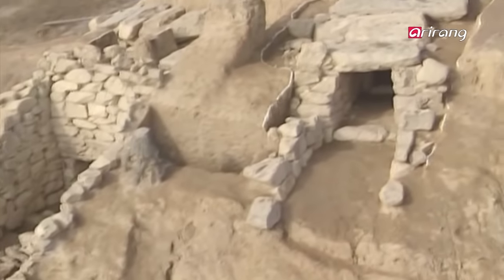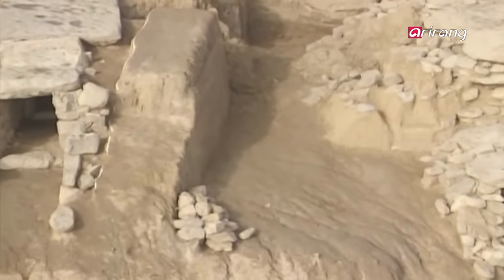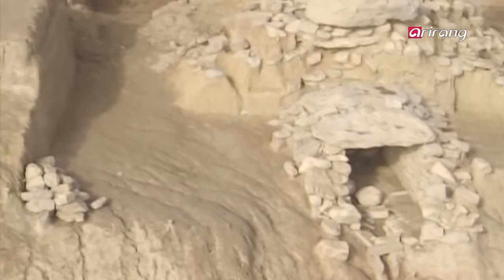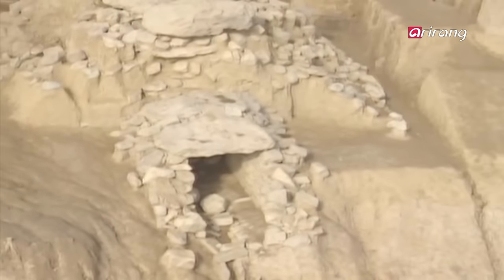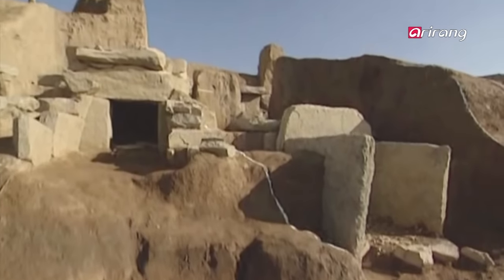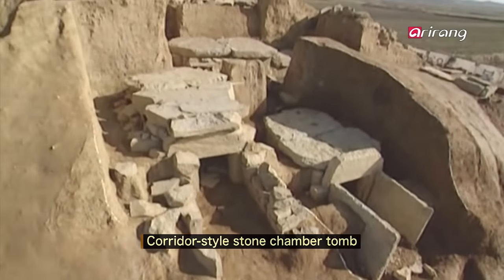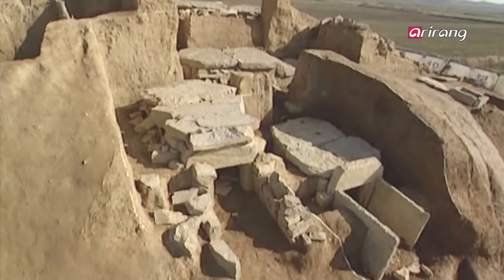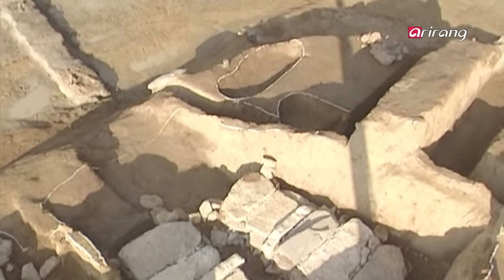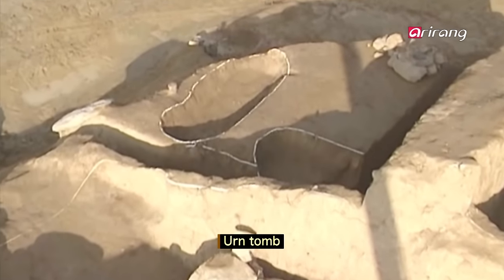Bogamli tomb No. 3 had dozens of smaller tombs inside, built in multi-stories like an apartment building. The shape of the tombs was also all different, as if it had been a showroom for unusual tombs. The corridor-style stone chamber was built with stone so that one could enter the chamber to bury the dead. Pits where urns were buried were the most common type found in Bogamli tomb No. 3.